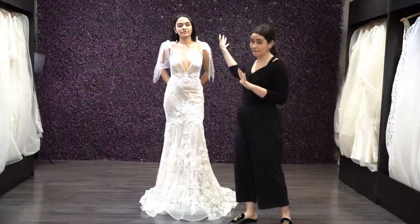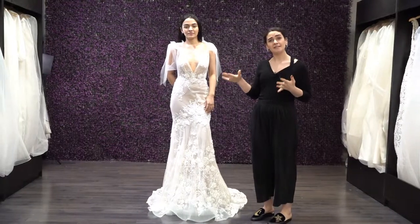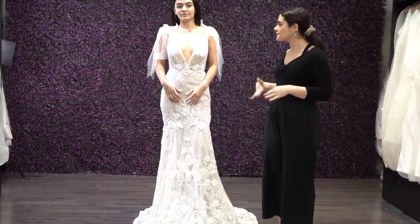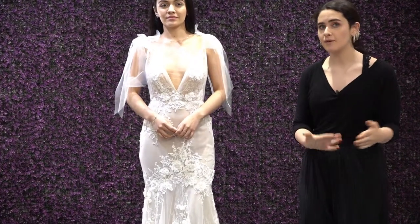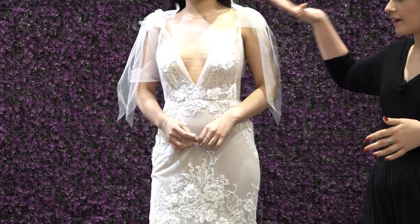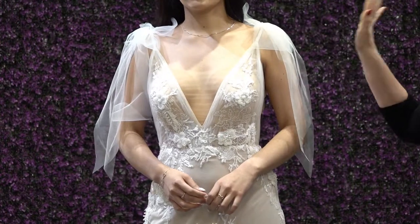First off, the main event of this dress is these delicate little bows on top — such a cute detail, very whimsical, very soft. We've been seeing it again as a trend repeating a lot for fall 2019 and even going forward. We really love that about this dress. Of course, we can always make them removable if you wanted to switch it up. Great option.